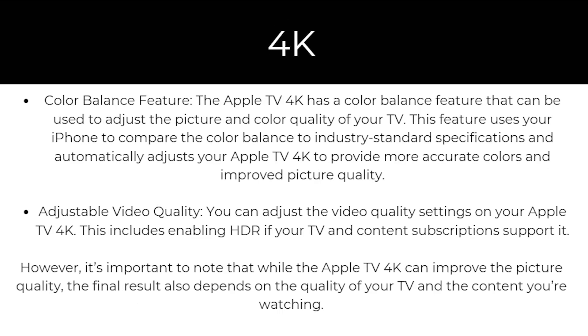There's also a color balance feature. The Apple TV 4K has a color balance feature that can be used to adjust the picture and color quality of your TV. This feature uses your iPhone to compare the color balance to industry standard specifications and automatically adjust your Apple TV 4K to provide more accurate colors and improved picture quality.